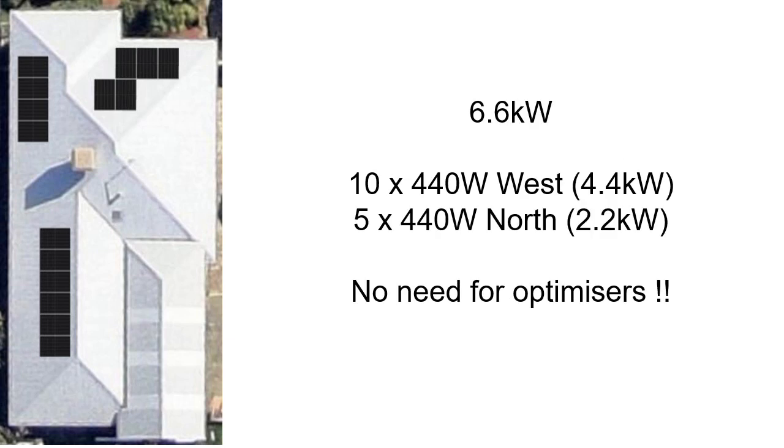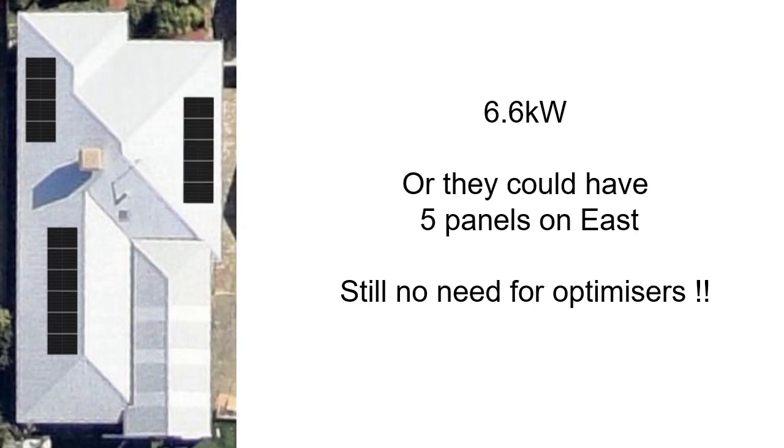So that would be 4.4kW of panels facing west and 2.2kW of panels facing north — absolutely no need to use optimizers. Or instead of the panels on the north, they could have them on the east. And again, still no need for optimizers.